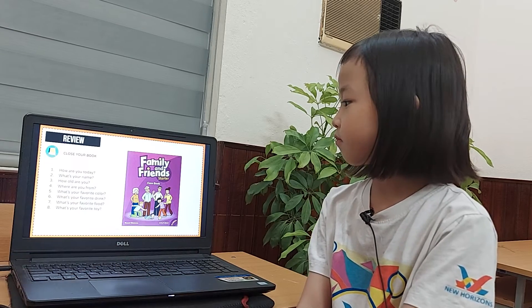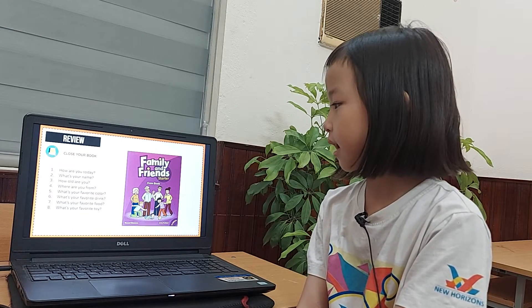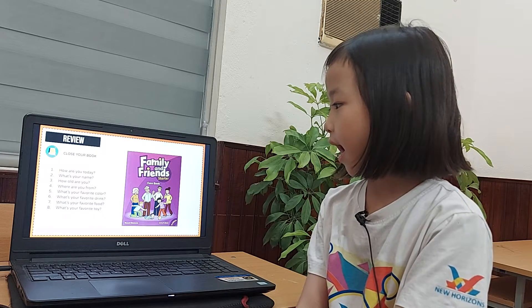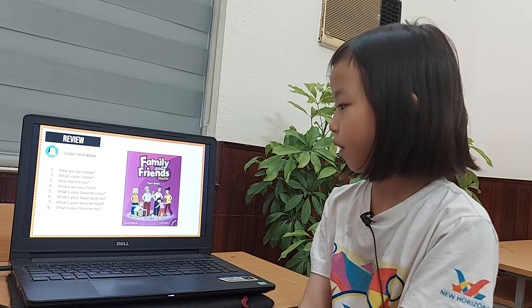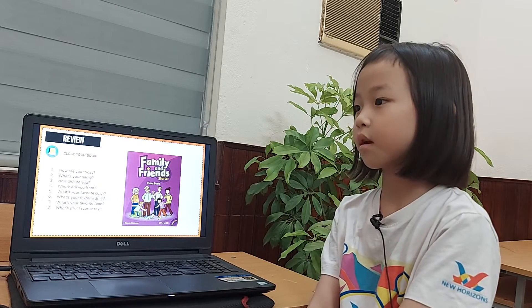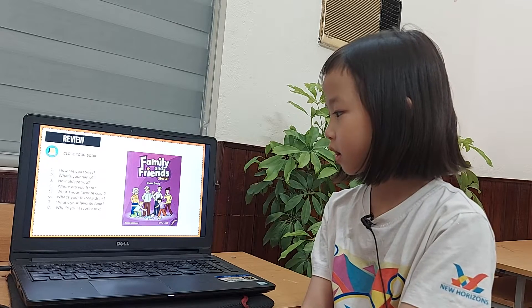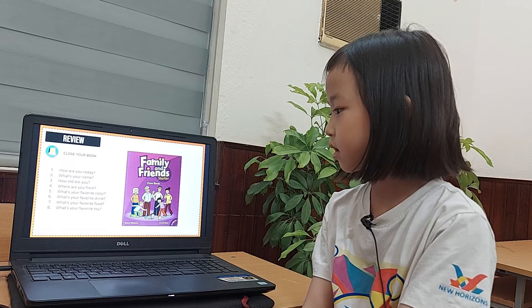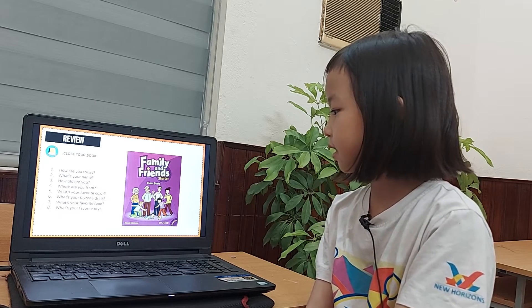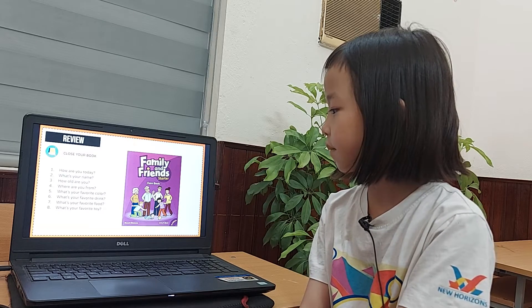Okay, so how are you today? I'm good. What's your name? My name is Tu. How old are you? I'm eight. Where are you from? I'm from Vietnam. What's your favorite color? I like pink. What's your favorite drink? I like milk. What's your favorite food? I like chicken. What's your favorite toy? I like teddy bear.